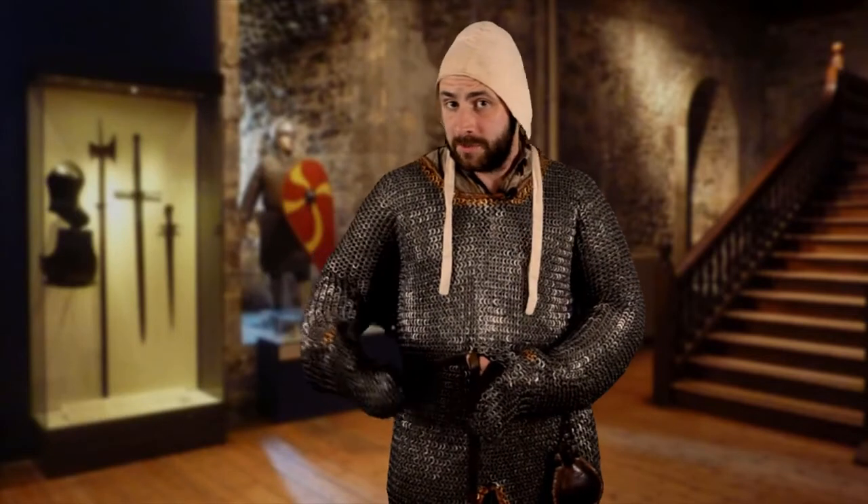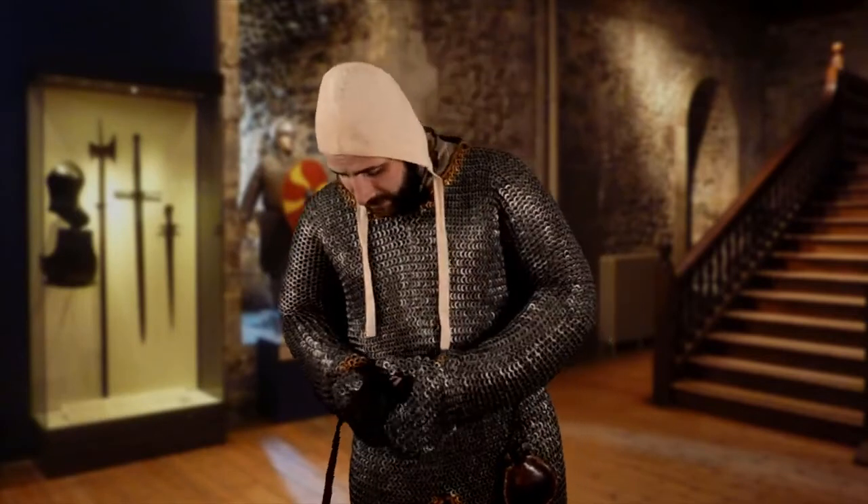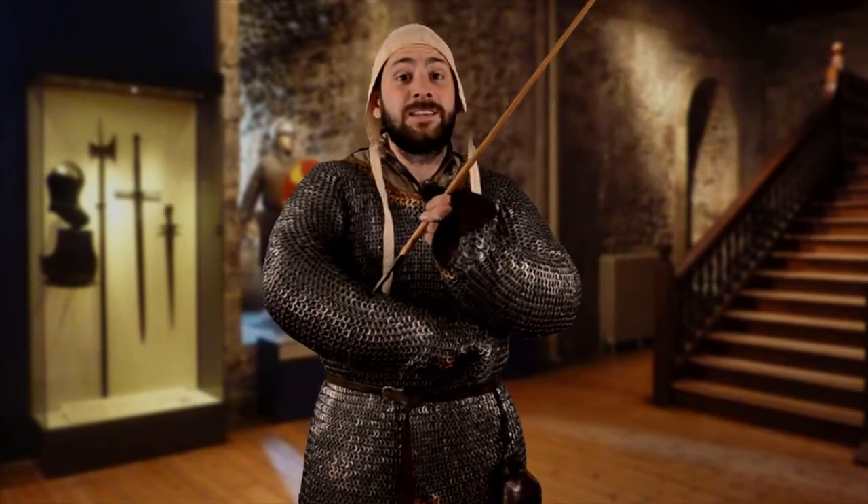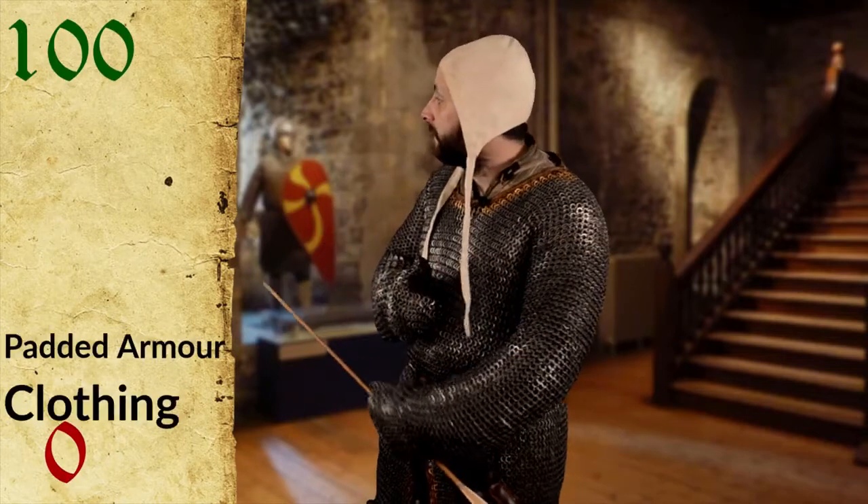Medieval soldiers knew how to accessorise — they would often wear a belt around their waist to help support the weight of their armour onto their hips rather than just their shoulders, much like a modern hiking backpack. Mail armour was extremely popular in the early Middle Ages with anyone who could afford it. However, it wasn't long until weapon design caught up and found holes in the defence of mail armour — quite literally in the case of the long bodkin arrow, which was designed to slip between the links and straight into the soldier underneath. Mail armour is certainly an improvement on the padded armour underneath, so let's pop it up halfway. Even despite weapons being invented to counter mail armour, it still remained popular throughout the Middle Ages, especially with those who couldn't afford anything better.